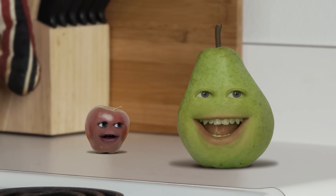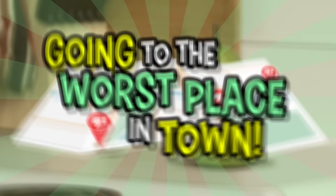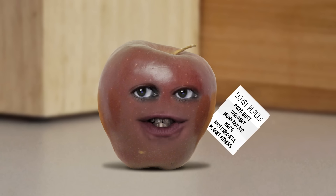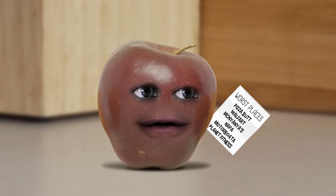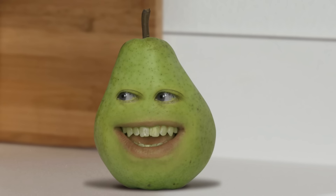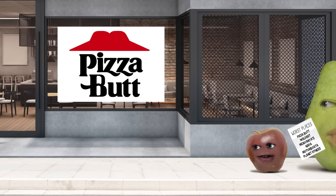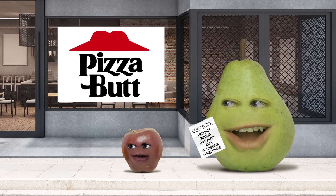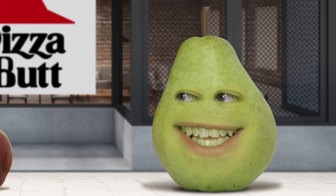Hey everybody! Pear here with Little Apple! And this is the Going to the Worst Rated Places in Town Challenge! We got this list with a bunch of businesses that have super low scores on Yelp! And you'd know all about super low, wouldn't you, Little Apple? You know, cause of your height? Pear, I don't need this crap from you! First, we're gonna visit the worst ranked pizza place in the entire kitchen. Apparently it's right around here! Domino's? No! Little Caesar's? Nope! It's this one!